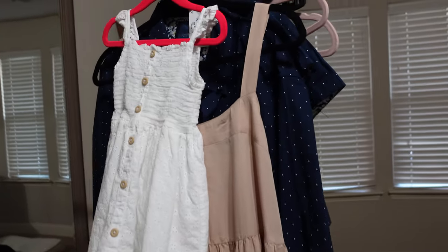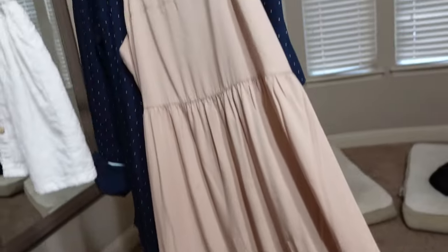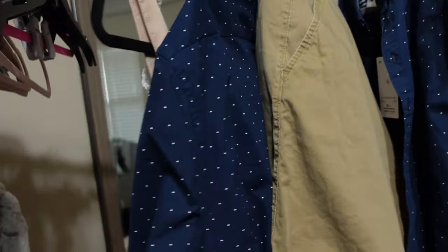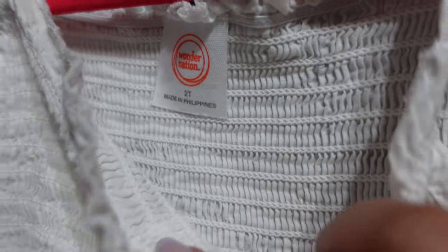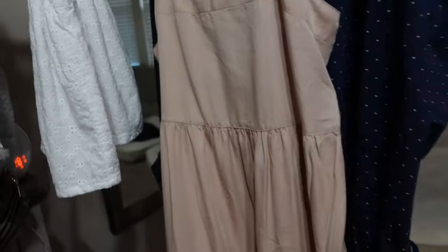This is what we ended up deciding on for the photos. I have this tiered maxi dress — I need to steam it, but I thought it would look good with this color combo. The guys are going to wear khakis. It's perfect because Ellie's dress has the tan buttons — I got that at Walmart by Wonder Nation. This one is Amazon The Drop — I love it so much. It's going to look good, I think.